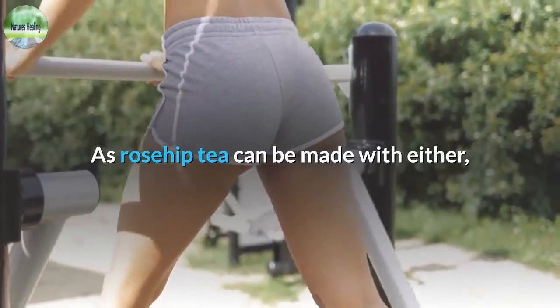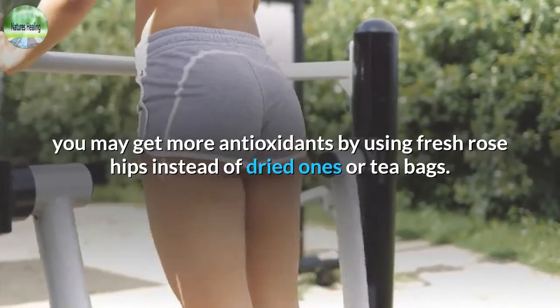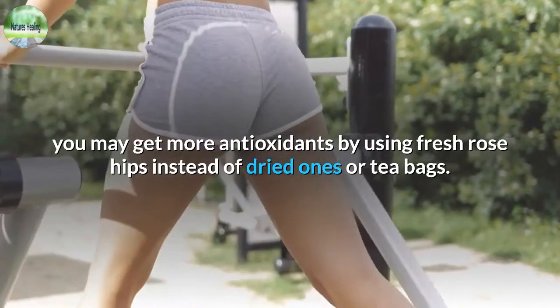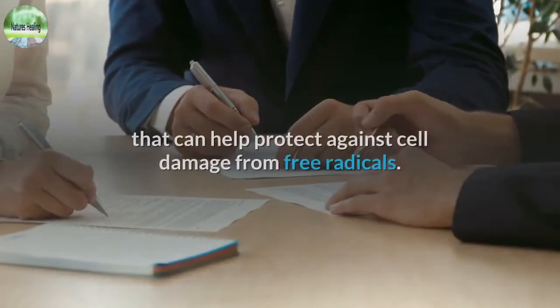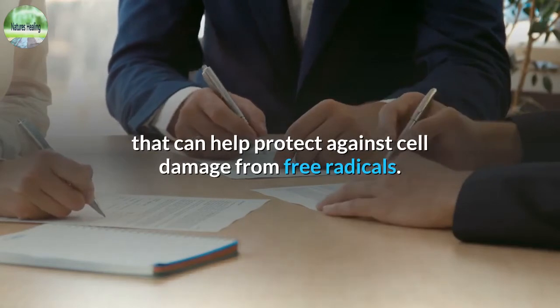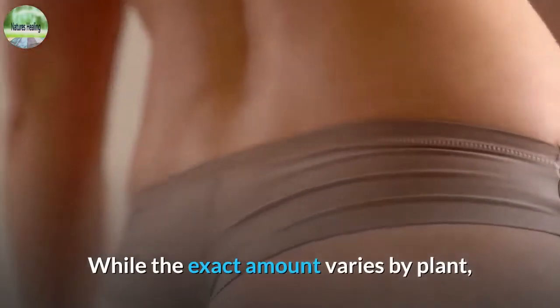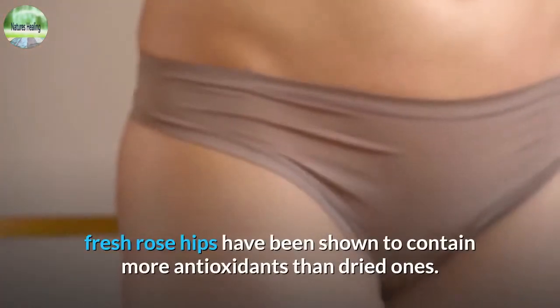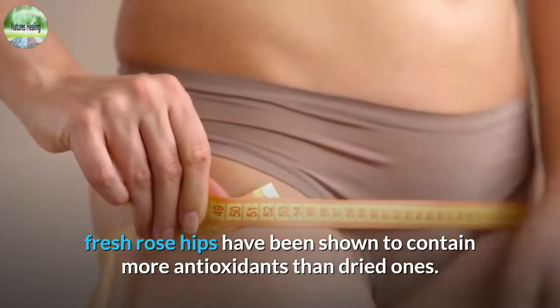As rosehip tea can be made with either, you may get more antioxidants by using fresh rose hips instead of dried ones or tea bags. Rose hips are rich in antioxidants that can help protect against cell damage from free radicals. While the exact amount varies by plant, fresh rose hips have been shown to contain more antioxidants than dried ones.